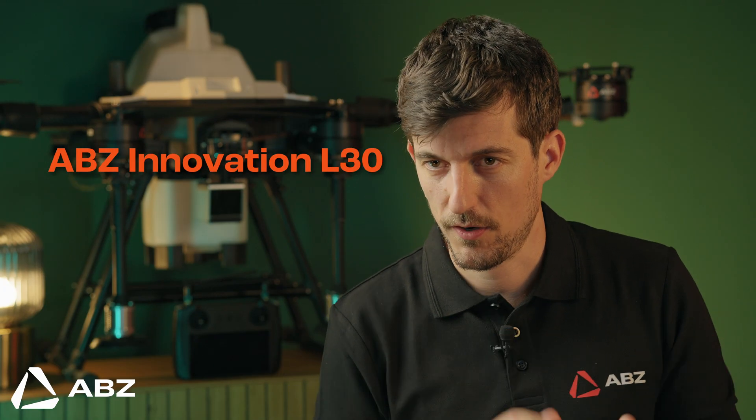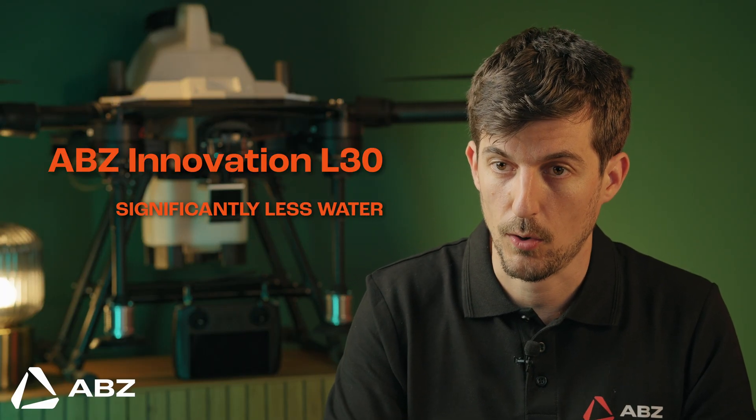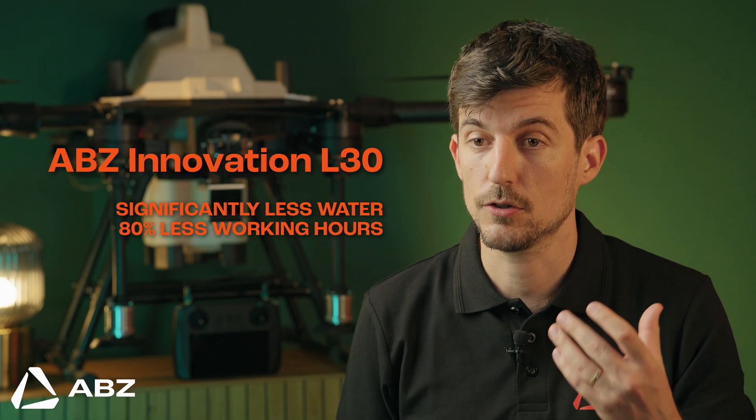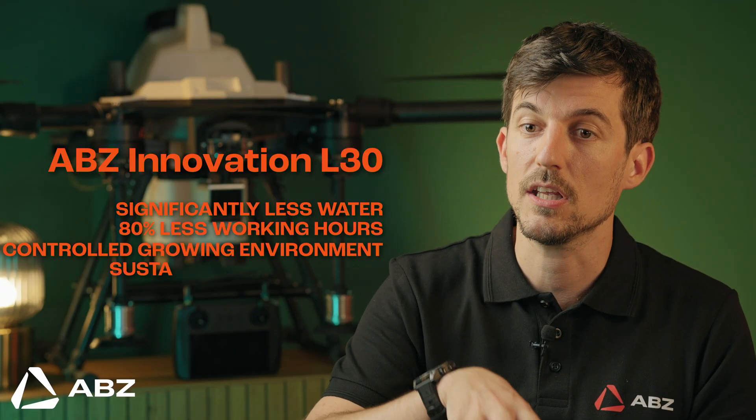So let's put it all together. With the ABC Innovation L30, you use significantly less water and reduce labor hours and costs by over 80 percent. Most importantly, you gain the ability to create a precisely controlled growing environment tailored to the exact needs of your plants. This isn't just a small step forward — it's a powerful example of how modern technology is creating a smarter, more sustainable food system for everyone.